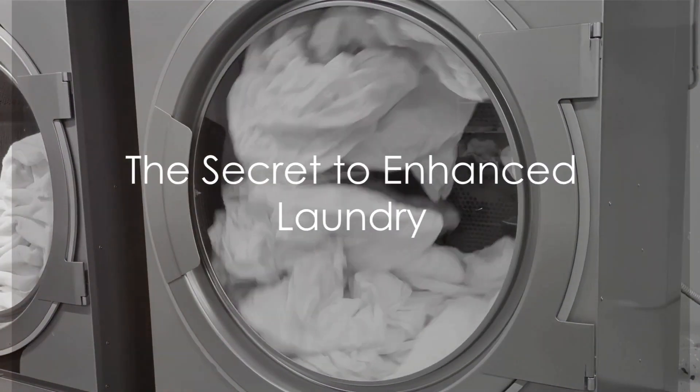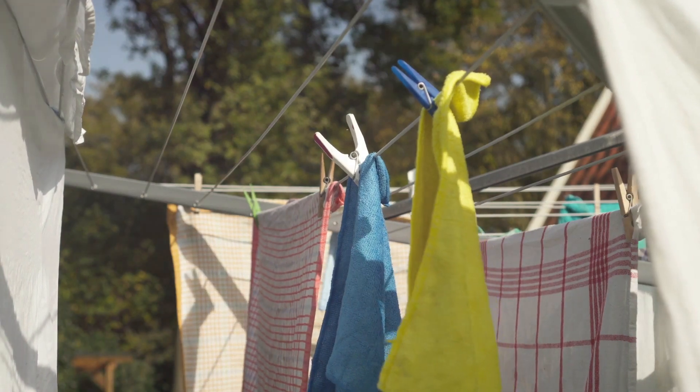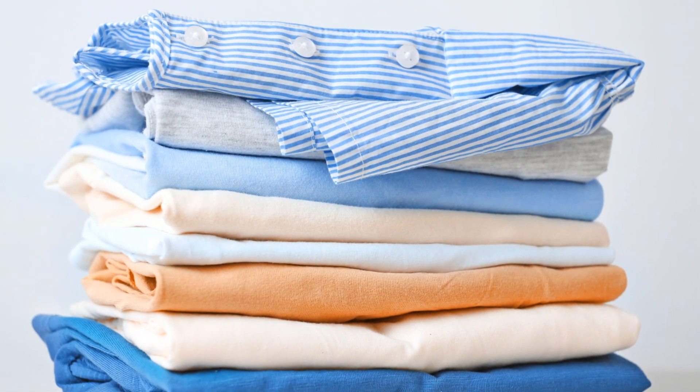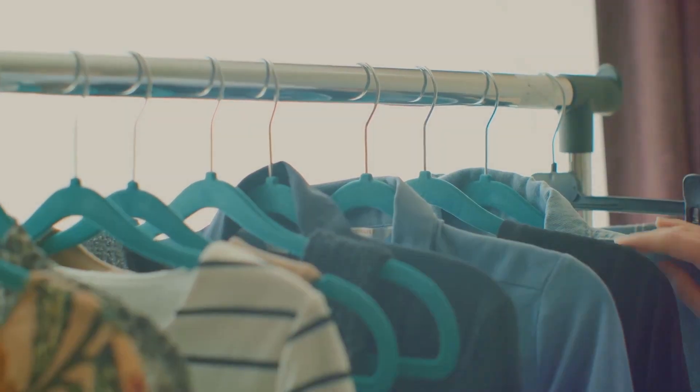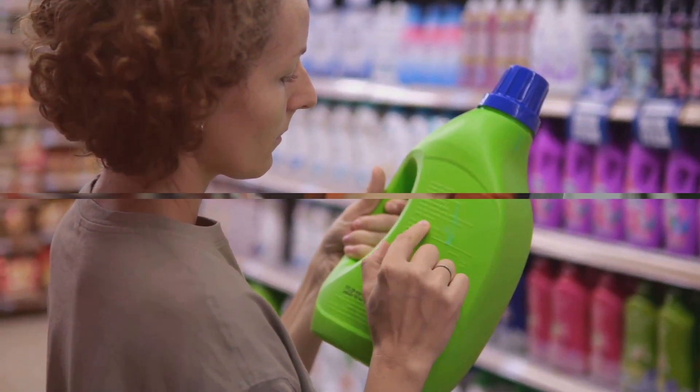Ever wondered how fabric softeners can enhance the quality of your laundry? These unsung heroes of the laundry world are more than just nice scents. They play a pivotal role in the longevity and comfort of your clothes. Let's dive into the six reasons you might consider using fabric softeners.